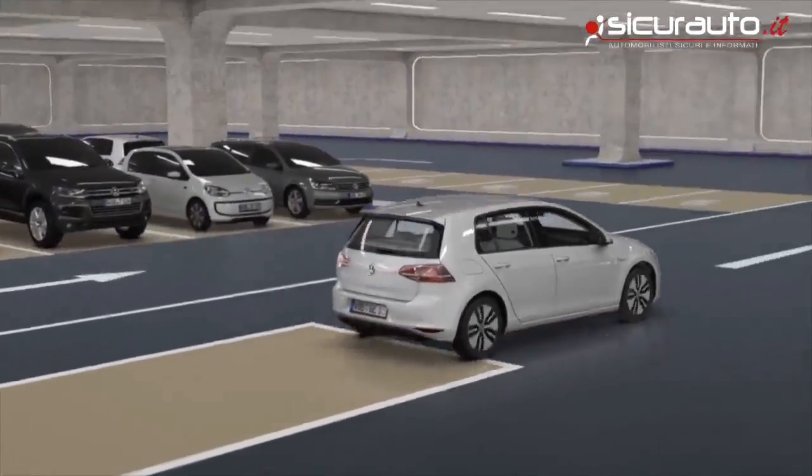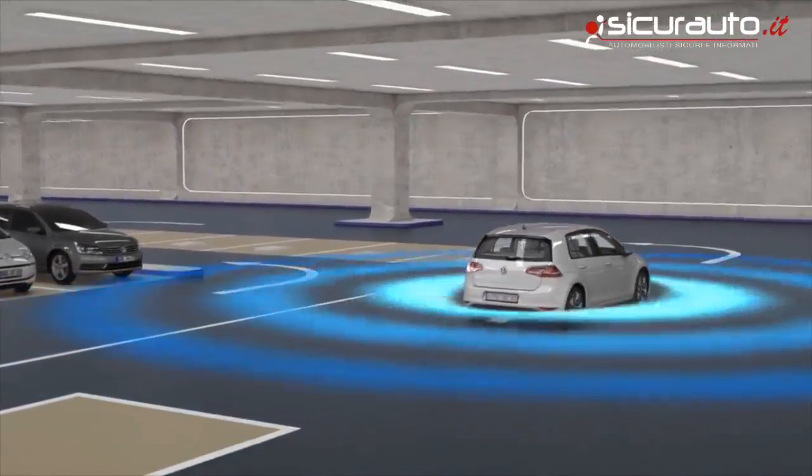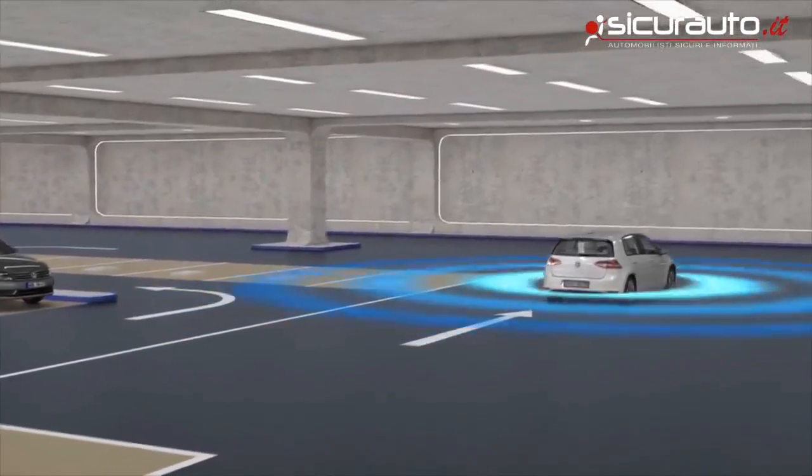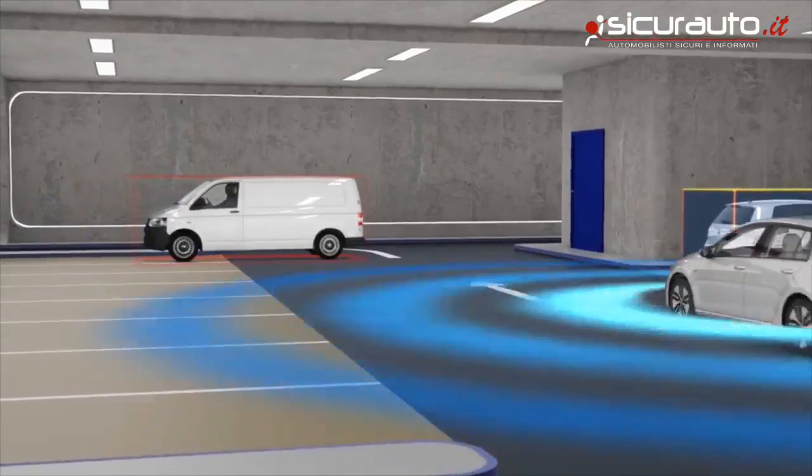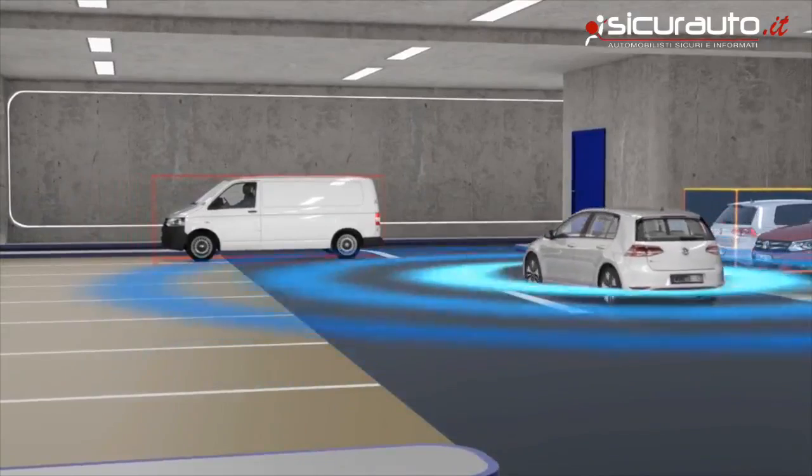Using natural location markers derived from camera images, the vehicle always knows its own position. This is a novelty since it doesn't require GPS positioning — a technology that wouldn't work in parking garages anyway.